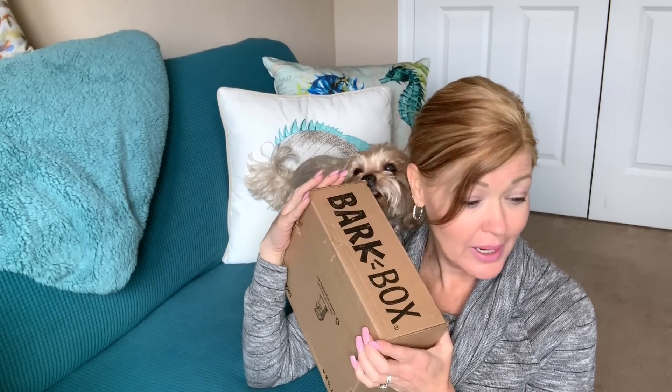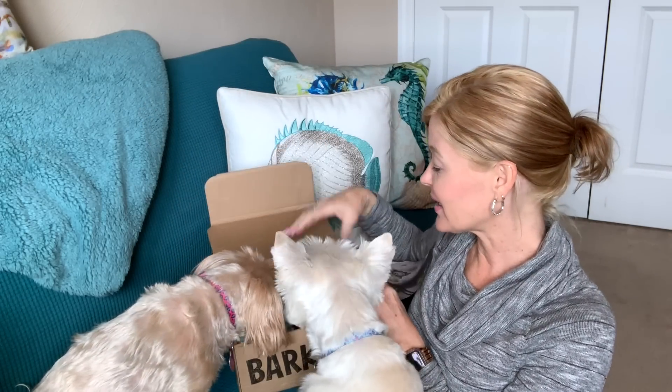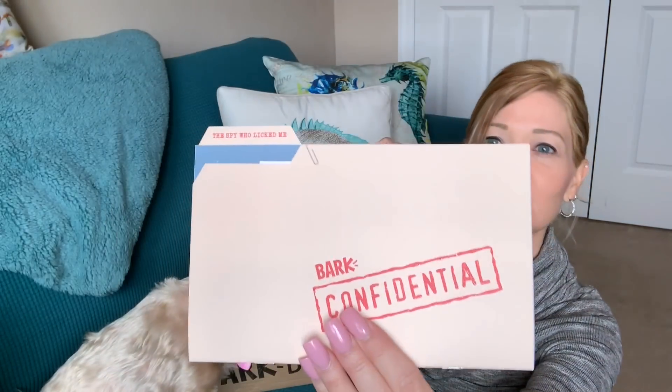A lot of times it will give you an option to double up, and for another $15 to $18 every month, depending on what's included, you can get double of everything. So let's check out BarkBox for this month. What's in here? It says 'The Spy Who Licked Me' is the theme of the box. It comes with a little confidential file here, so it has a little spy theme to it. It says 'The Spy Who Licked Me' and 'Bark Confidential.' Is that not adorable?